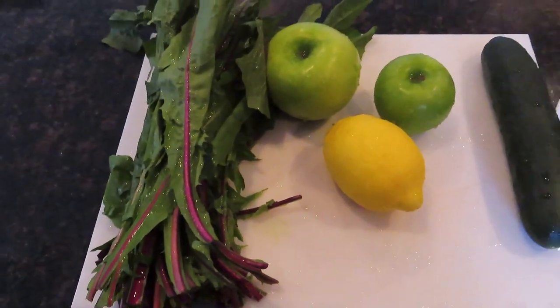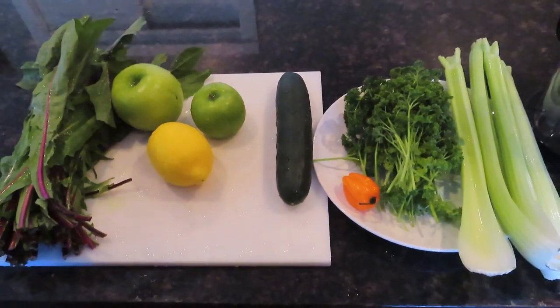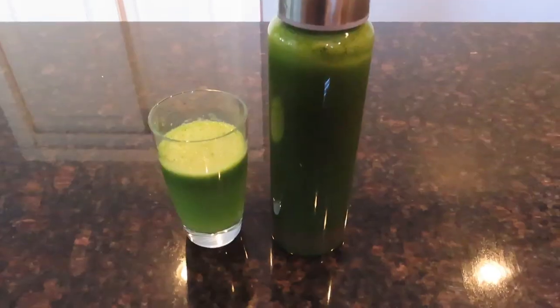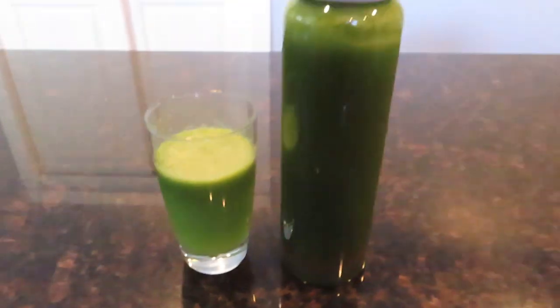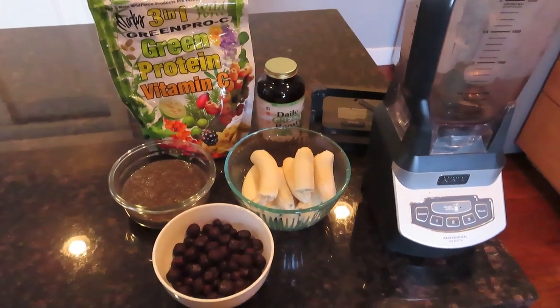I also added a bunch of dandelion, and you want to add ginger and turmeric to this — I ran out of those unfortunately. But this is a really cleansing and detoxifying green juice, great to have first thing on an empty stomach. Highly recommend it — just make sure you add that ginger and turmeric as well.